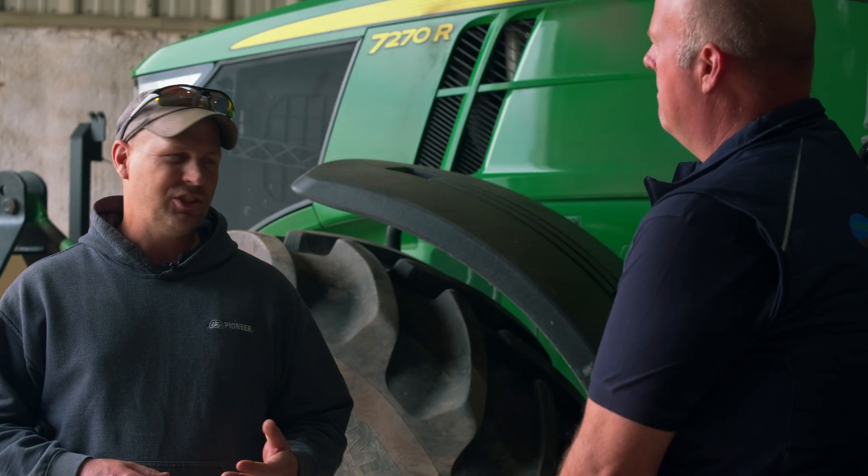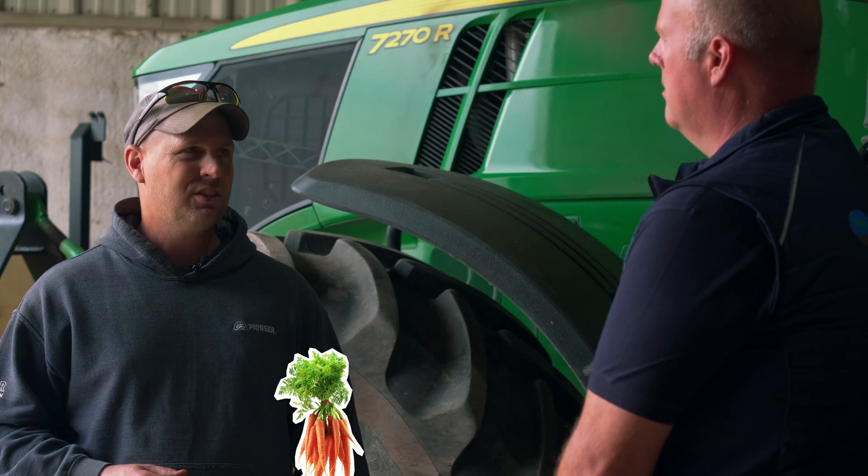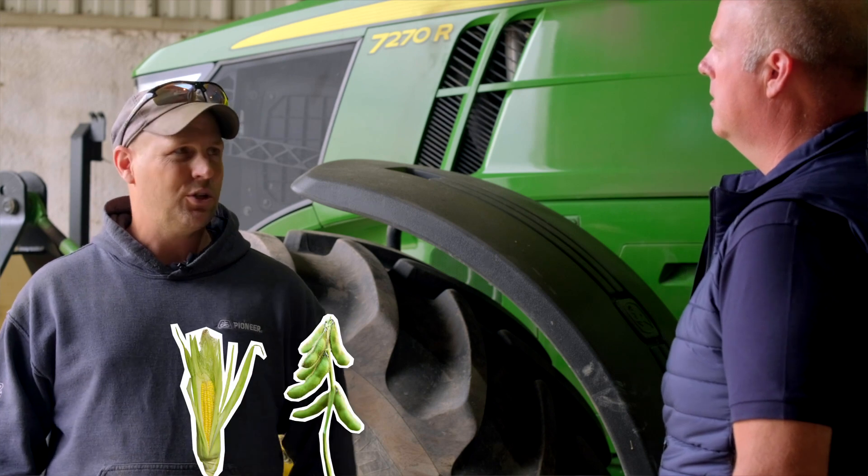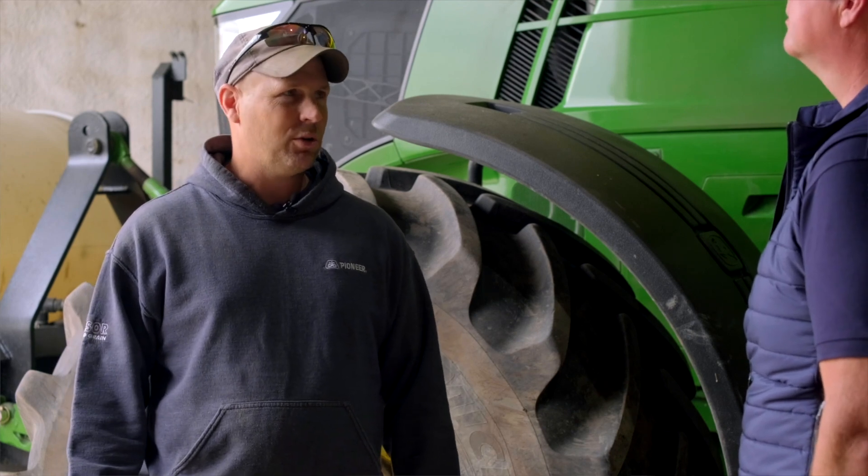This year we're going to have 250 acres of carrots, about 140 acres of celery, 100 acres of potatoes. I grow some onions as well, and then I follow that up with corn, soybeans, wheat, and a bit of canola this year. We don't have a whole lot of options for herbicides so we have to keep it rotating so we don't create resistance problems.